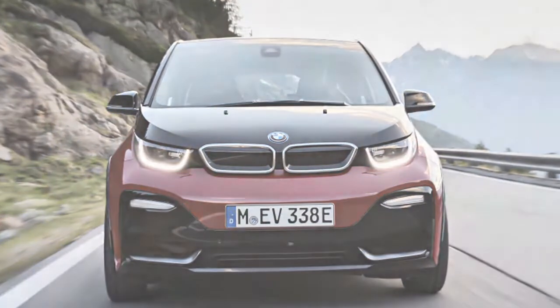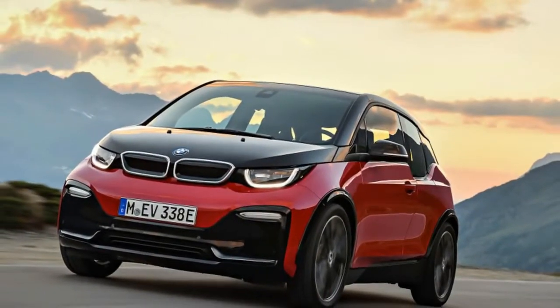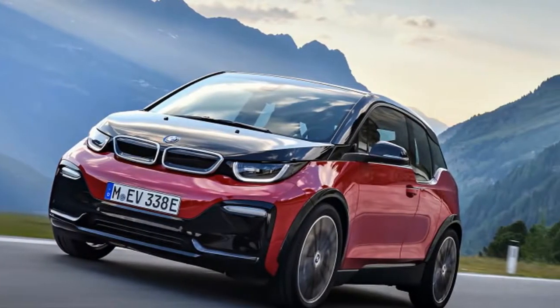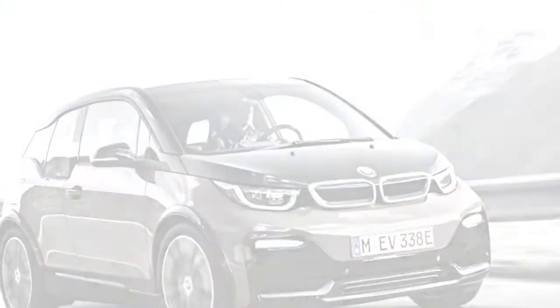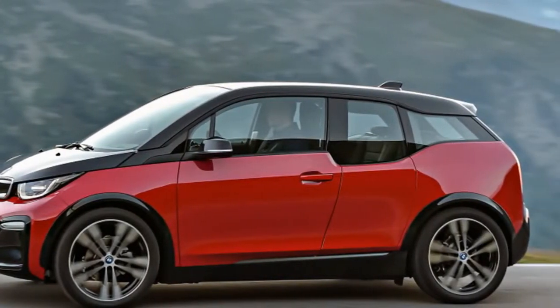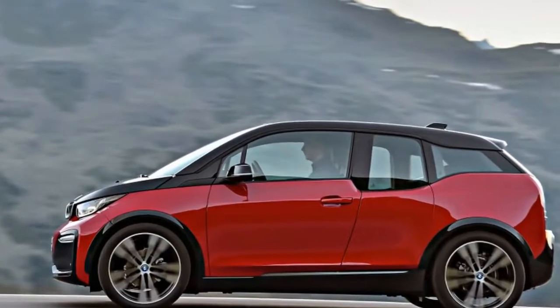Nobody is going to turn their noses up at a little extra power, not even someone who is primarily concerned with the overall efficiency of their automobile — and not even when the increase is only by 14 horsepower and 15 pound-feet, as is the case with the new BMW i3s over the standard version of BMW's little electric hatch. But a mild power increase isn't all that separates the new BMW i3s from the standard i3.